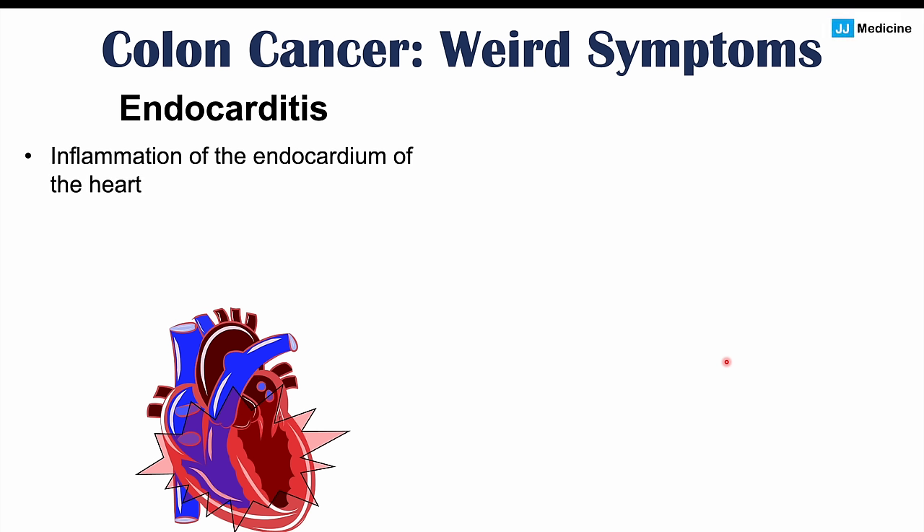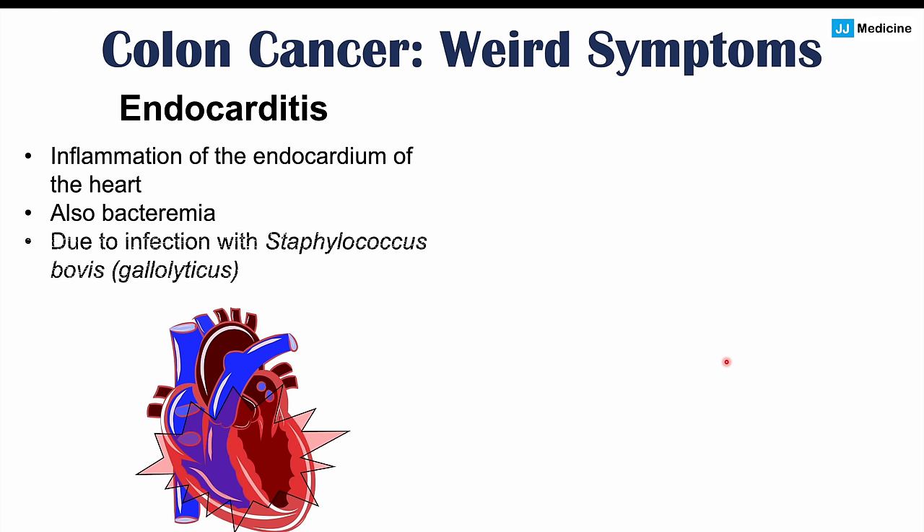A more rare and unusual symptom of colon cancer is endocarditis — inflammation of the endocardium of the heart — along with bacteremia, meaning bacteria in the blood. This is due to infection with Streptococcus bovis, also known as Streptococcus gallolyticus. This bacteria resides in the large intestine, and if there is a cancerous growth, it can escape past the intestinal wall into the bloodstream, causing infection and endocarditis. Seeing bacteremia or endocarditis from this bacteria should prompt consideration of colon cancer.